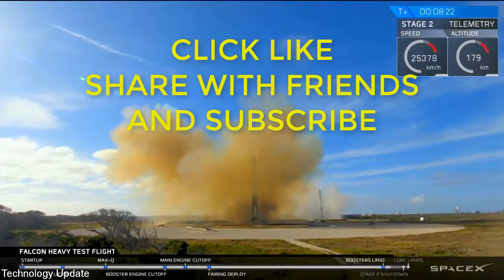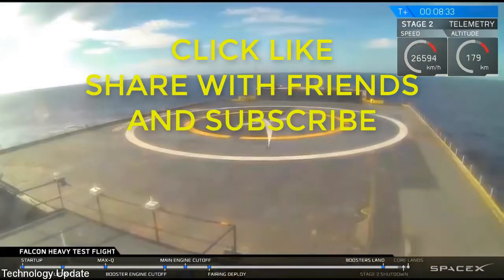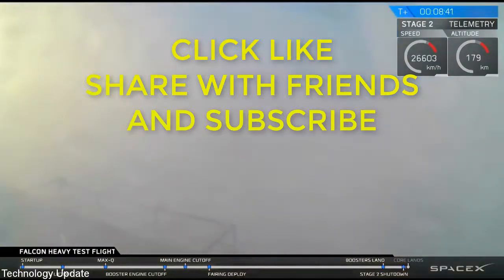And coming up very shortly, the central core will be attempting its landing on the autonomous spaceport drone ship. You may also be hearing the second engine cut off. Check your screen — sometimes the feed glitches when it approaches the drone ship as the heavy vibrations make it lose signal. Crossing our fingers that's not the case right now.